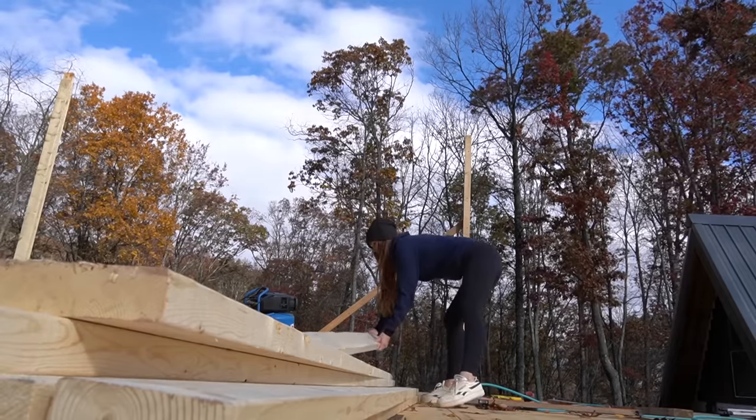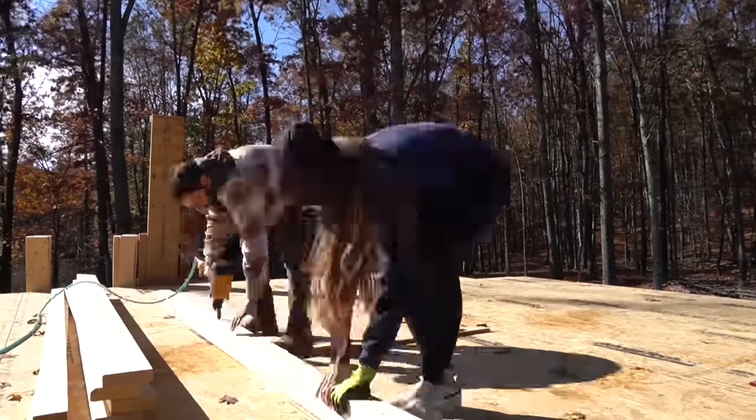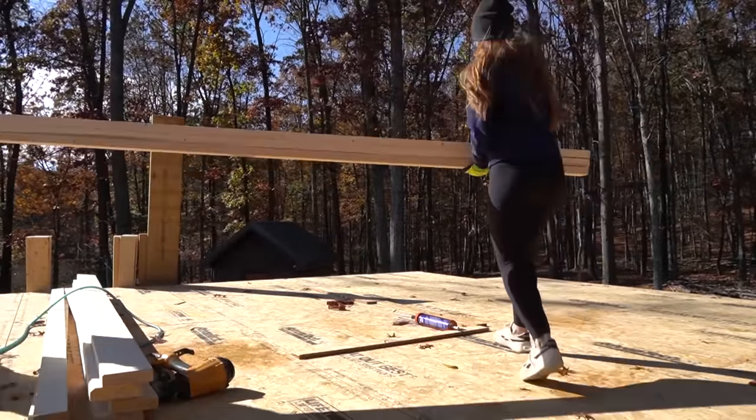Previously we built and installed the last structural post and prepared ourselves to install the 35-foot beam for the roof on the south side of the house. You ready? Yeah, let's go.